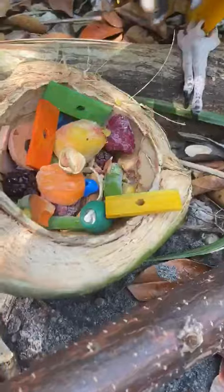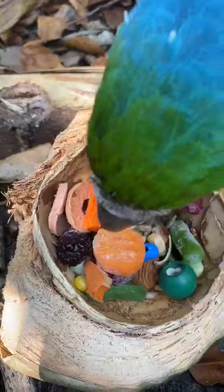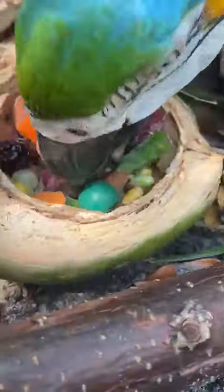And in there you can see that there are some miscellaneous objects that he has to dig through and maybe play with and toss aside. And after he finishes that, you can find some yummy treats inside.